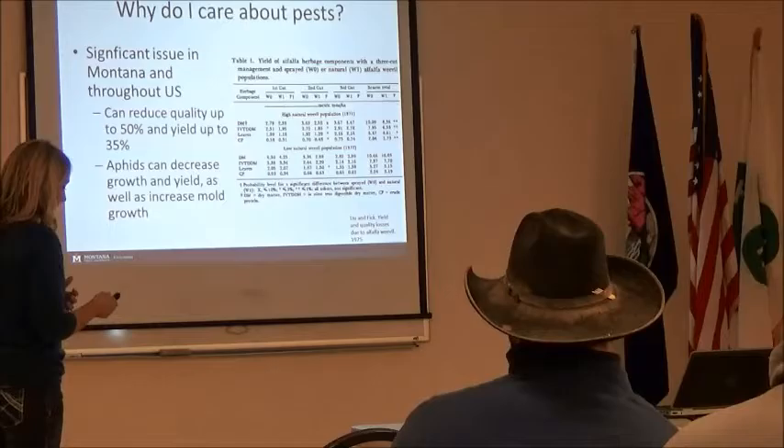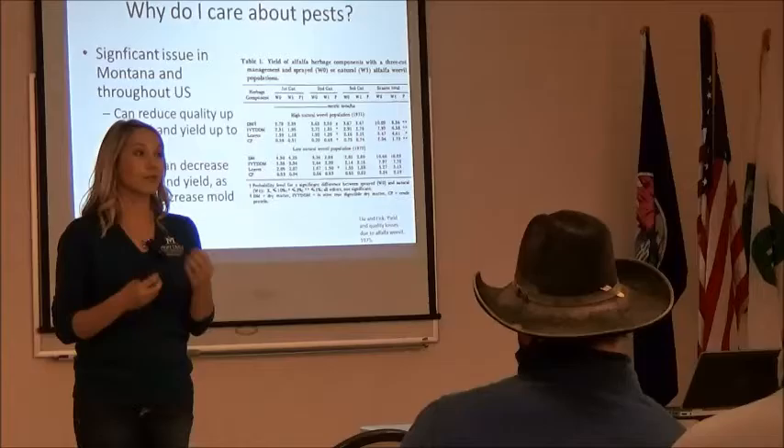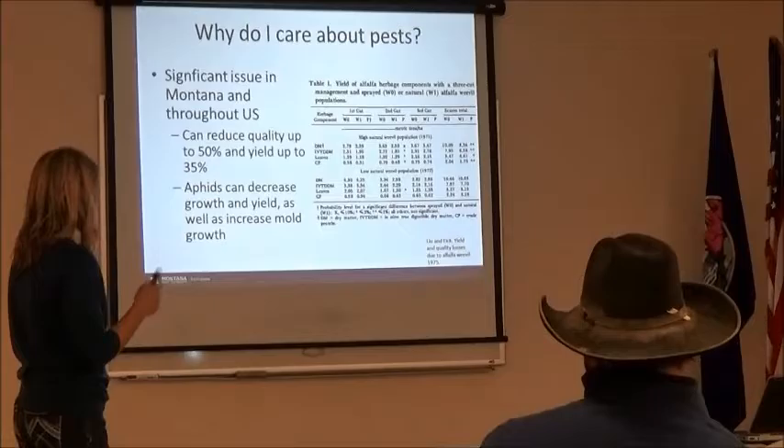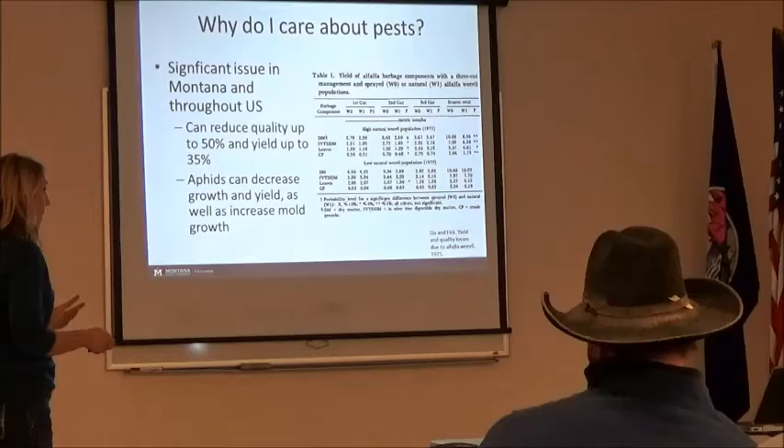Aphids are another issue. They actually suck the nutrients out of the plant — they can kill the plant because they're removing the moisture, the sugar, the starch, all of those nutrients we want to be giving to our animals as well. So we can see major decreases in forage quality.